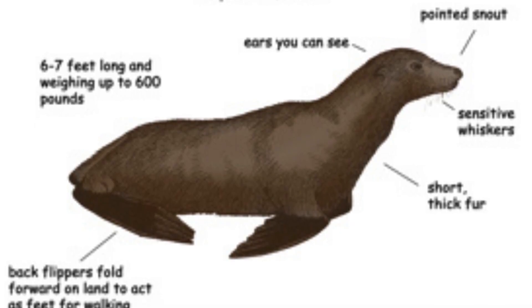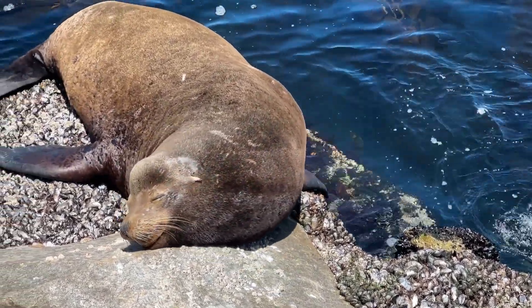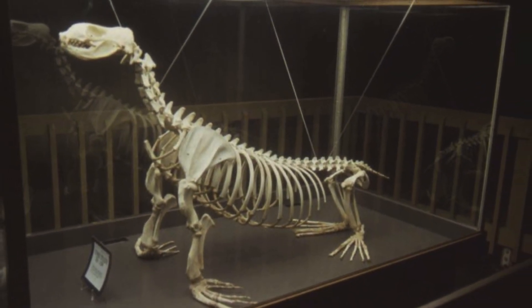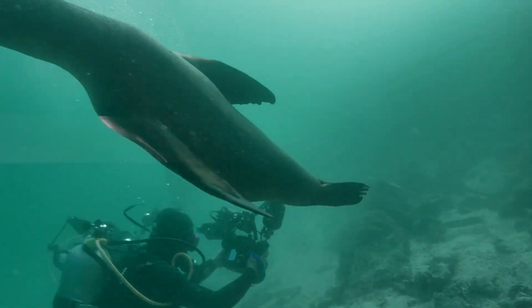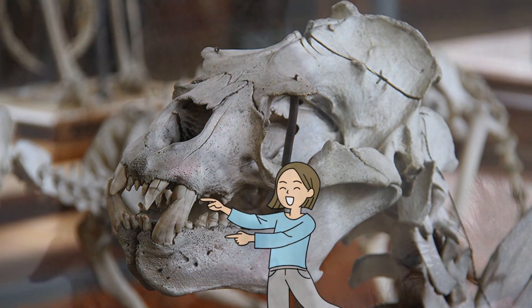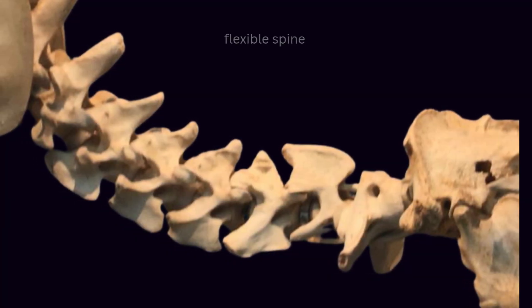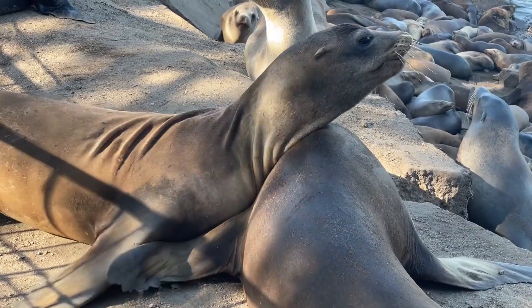Sea lion bodies showcase nature's brilliant engineering for life between two worlds. Their streamlined shape hides stunning muscle density — pound for pound, sea lions have three times the muscle power of Olympic weightlifters. Their flippers contain every finger bone that humans have, just rearranged into perfect swimming paddles. The front flippers work like aeroplane wings, generating lift that helps them fly through water with minimal effort. Their teeth aren't designed for chewing but for grabbing slippery prey, and their jaw muscles can snap shut with enough force to crack crab shells. Most striking is their flexible spine — sea lions can touch their tail to the back of their head, thanks to specialized vertebrae.